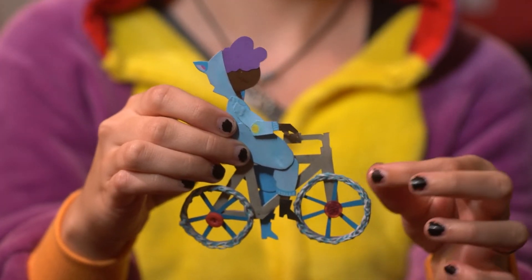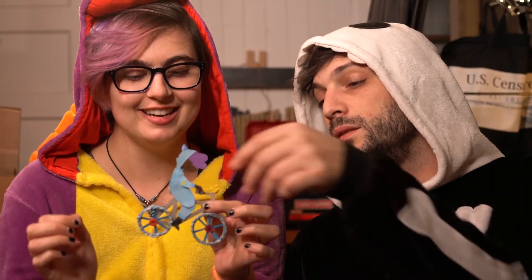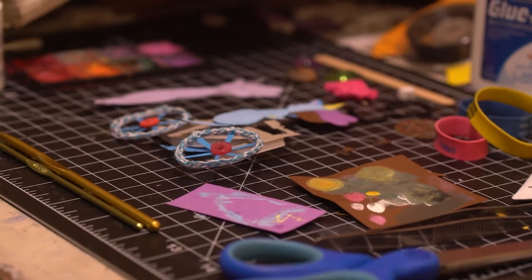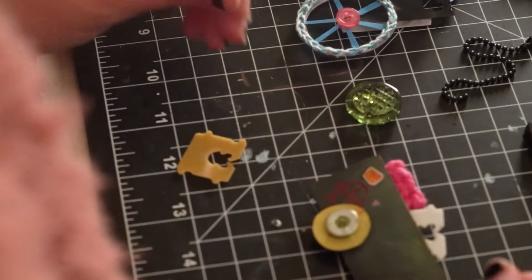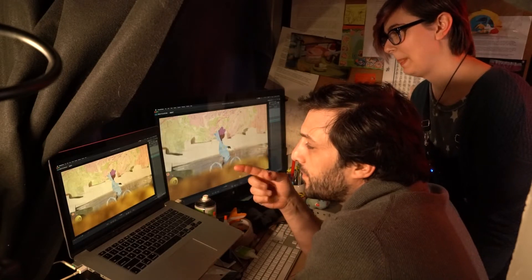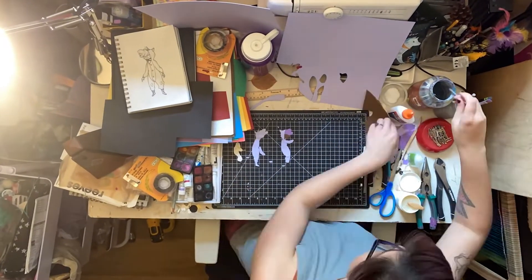We make little wire hinges that make each of the joints move. We've got moving wheels that are crocheted. The whole reason we wanted it to be made of paper, fibers, crochet, buttons, and found materials is that every industry — including stop motion — can be a little wasteful, so we try to limit our waste as much as possible. That's also in the same vein as biking throughout town instead of using a car.